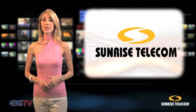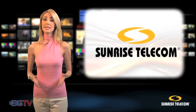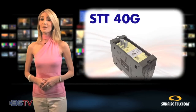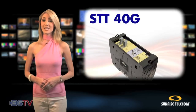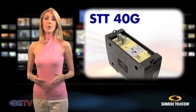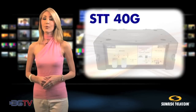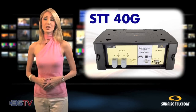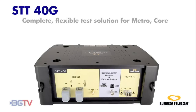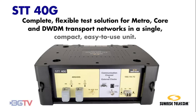A solid testing platform for testing 40, 43G must be available. Fortunately, test and measurement leader Sunrise Telecom's new STT-40G is up to the task. The powerful STT-40G takes Sunrise Telecom's STT platform to a new level as a test and measurement solution for high-speed transport networks. It offers service providers a complete flexible test solution for today's and tomorrow's MetroCore and DWDM transport networks in a single, compact, easy-to-use unit.